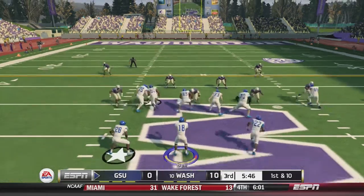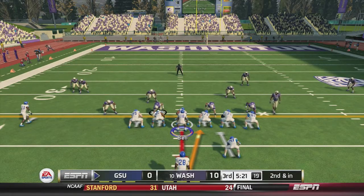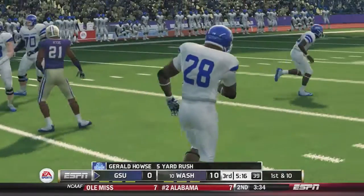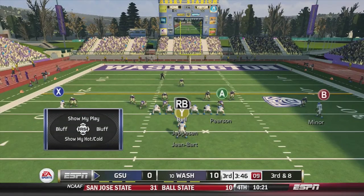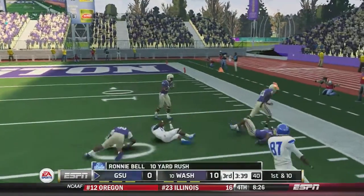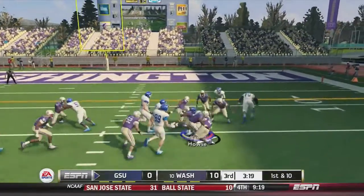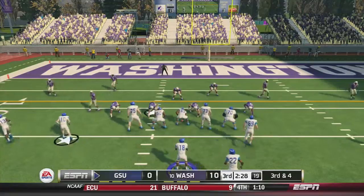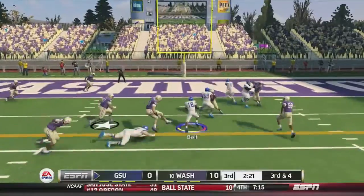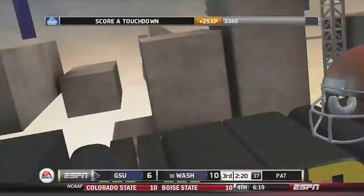Georgia State drives from near midfield in Husky territory. Bell fakes the handoff, breaks a tackle, cuts up the middle for 9.5 yards on the QB keeper — 2nd-and-inches. Bell hands off to Gerald House up the middle for 5 yards and the first down. On 3rd-and-8, Bell rolls out right and takes off on his own for a 10-yard gain and a first down inside the 20. Bell hands off to House for 4 yards. On 3rd-and-4, Bell takes the read option up the middle, cuts it, and goes into the end zone for the touchdown. Georgia State is now down by 3 — 10-7 Washington in the 3rd quarter.